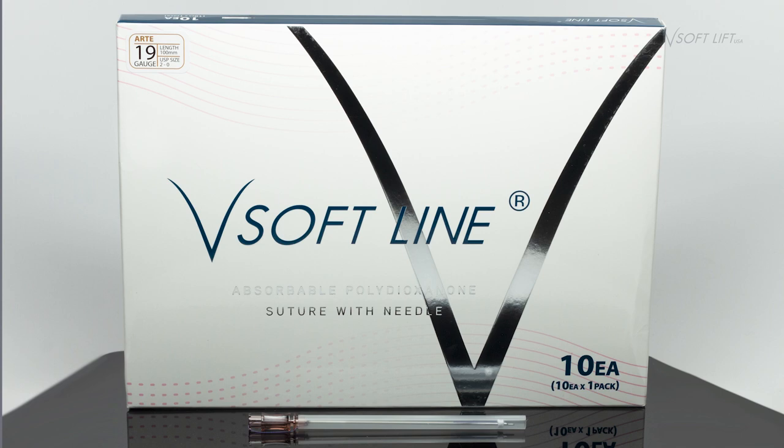VSoft PDO threads stand out for several reasons. They have great lifting quality. They have very few threads that actually do not engage. Some companies, the threads won't engage properly. I always find that the VSoft threads engage properly.